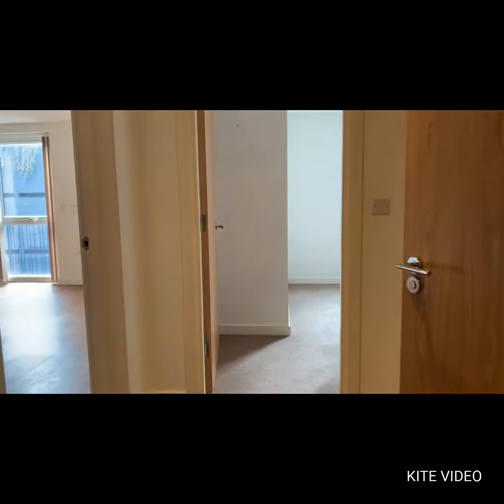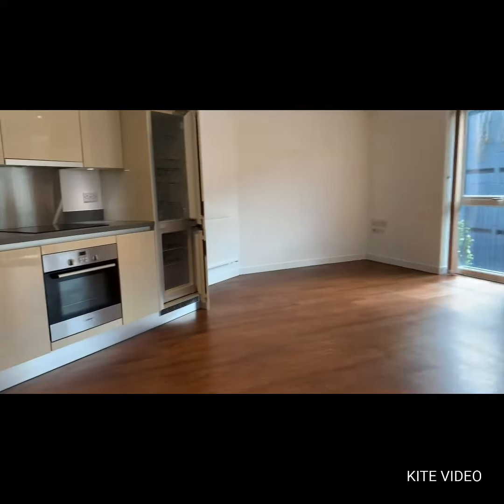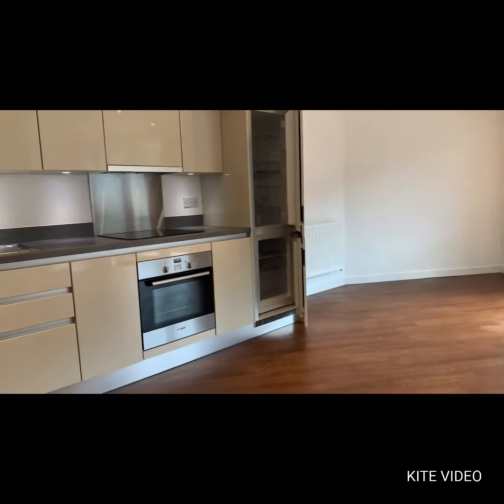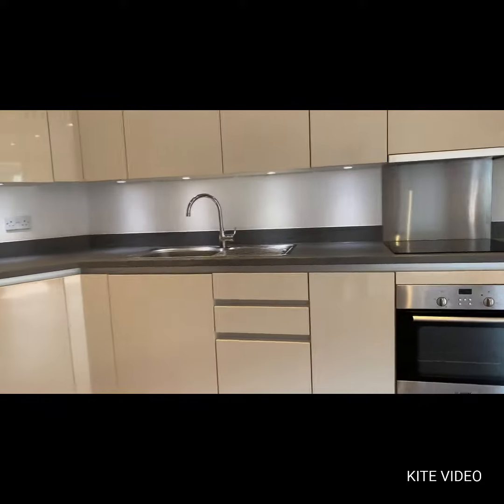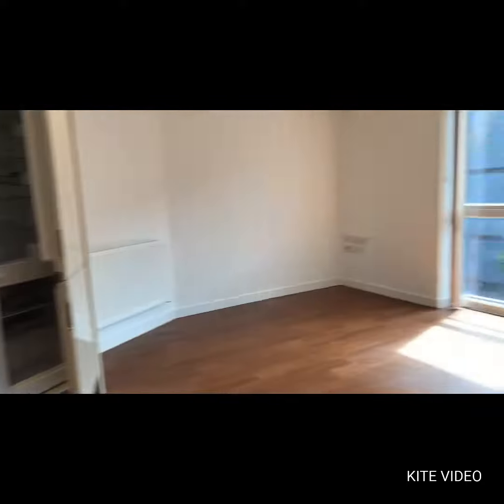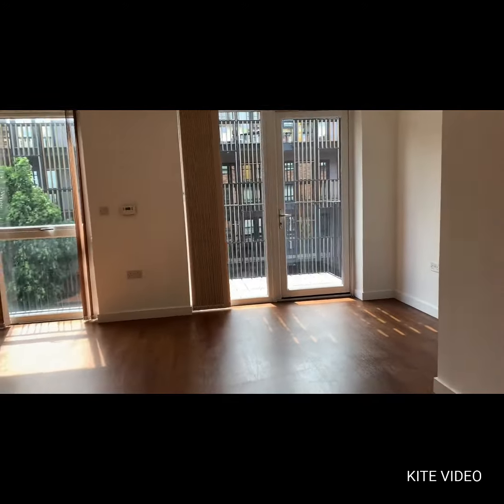Here we are now inside this apartment. Let's go into the living room which is situated on the left-hand side. It is an open-plan kitchen to living area. You can see it's very modern fittings. Very large living space with private balcony as well.